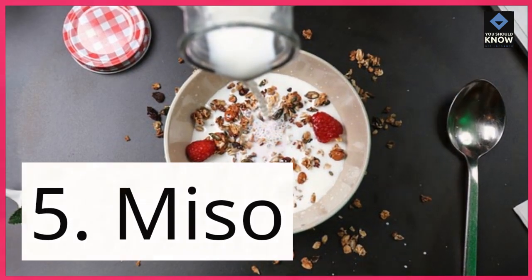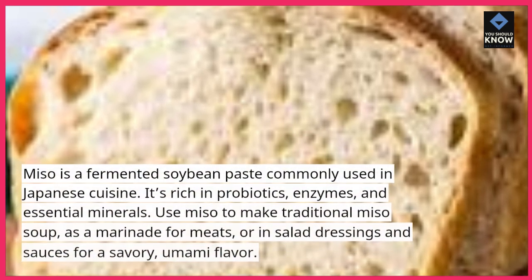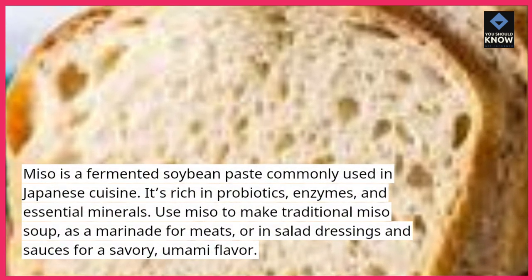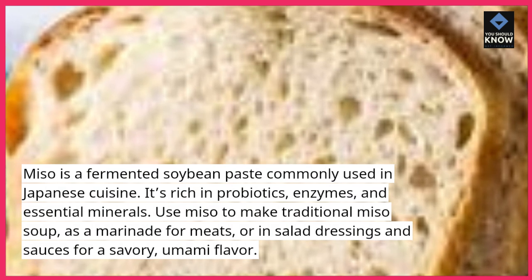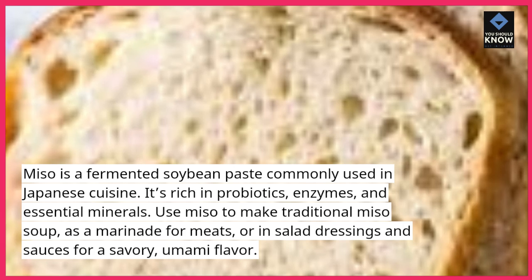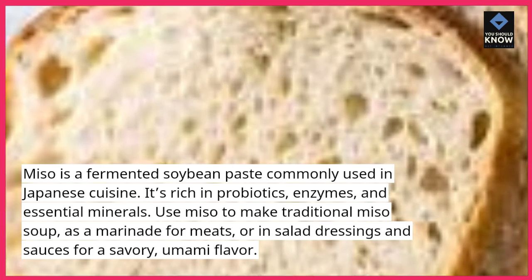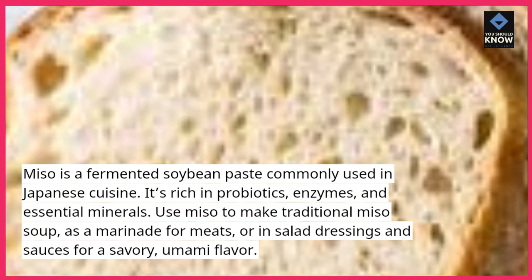5. Miso. Miso is a fermented soybean paste commonly used in Japanese cuisine. It's rich in probiotics, enzymes, and essential minerals. Use miso to make traditional miso soup, as a marinade for meats, or in salad dressings and sauces for a savory, umami flavor.